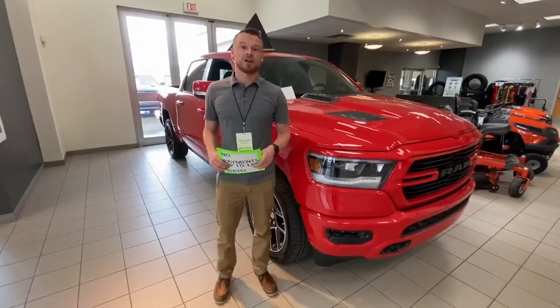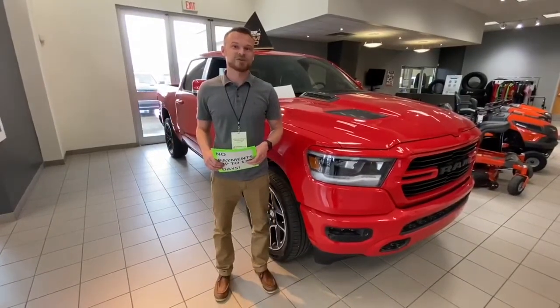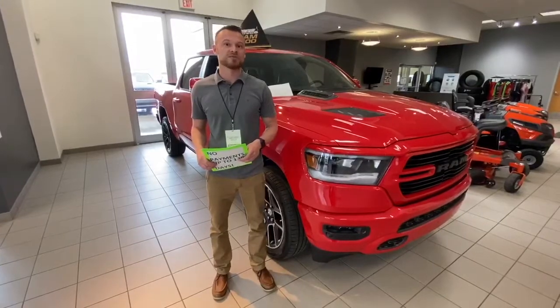Hey guys, I'm David here with Redwater Dodge, beautiful Redwater, Alberta. Today I wanted to go over a few promotions with you for the month of June.